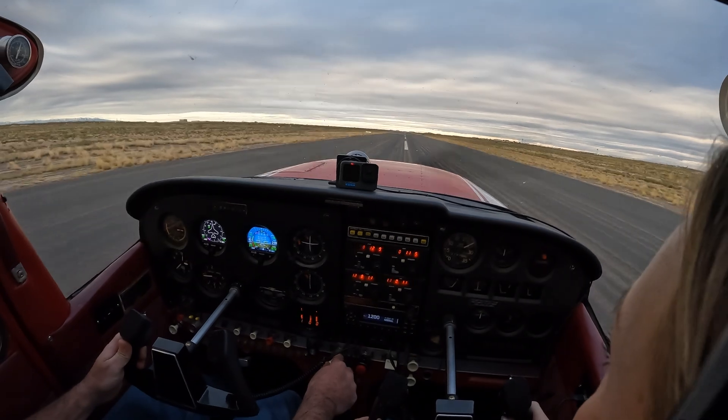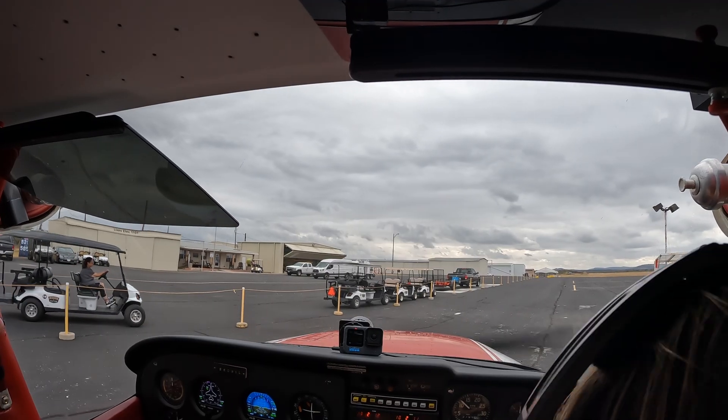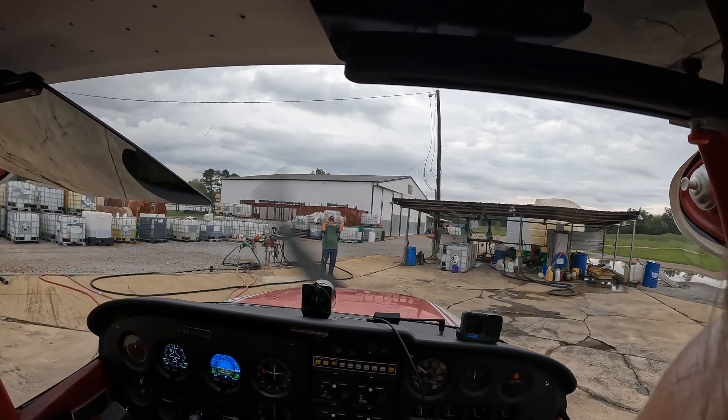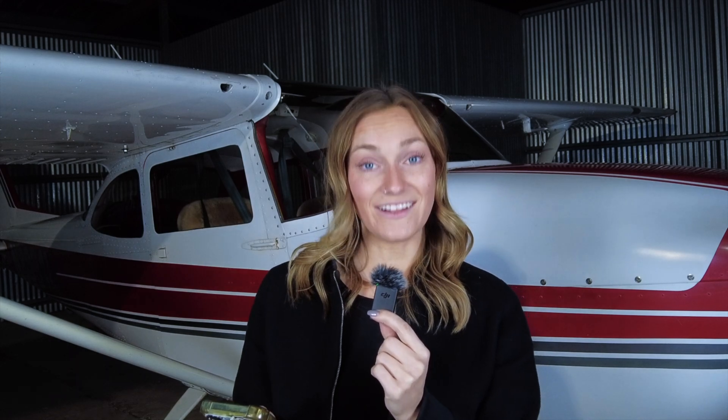Day two, we departed Texas — gas was $5.20 there, we got 18 gallons, that was $93.60. Next stop, I got 25 gallons of gas at $5 a gallon — Ken paid cash, we tipped like $20, so that ended up being $140. We departed Louisiana, flew to Alabama. We stayed that night in a hotel — that was like a Marriott or something — that was $160. Dinner for two people was $43, and an $11.99 Uber to get there and back to the airport.